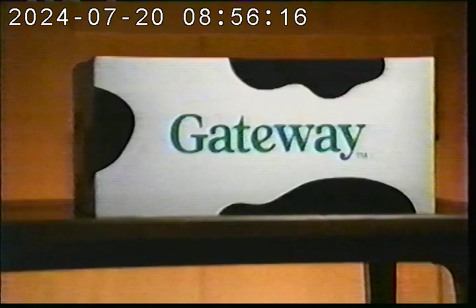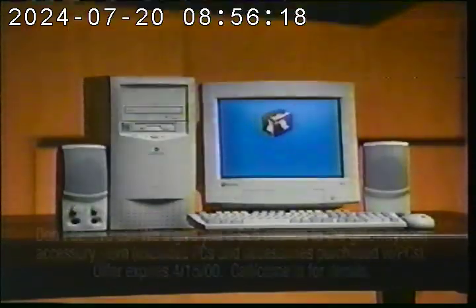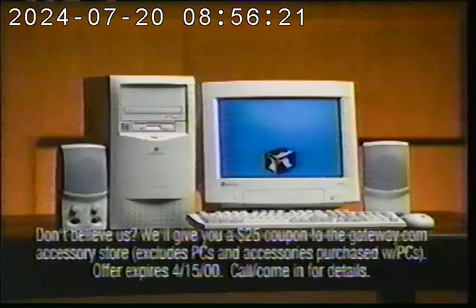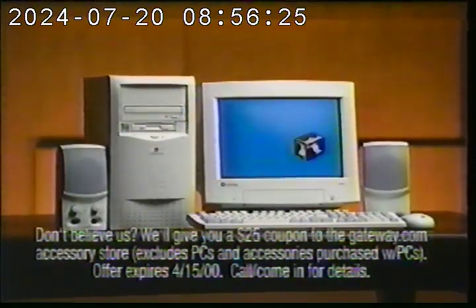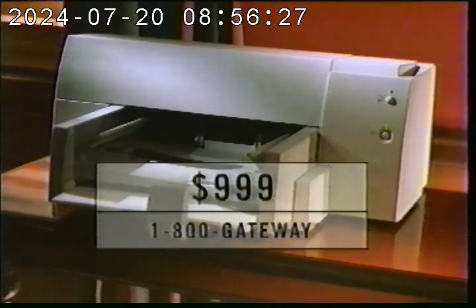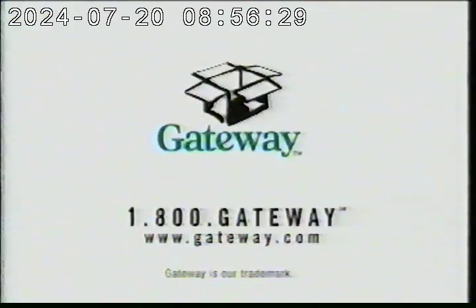With the Gateway Essential PC, you'll know you're getting your best computer for the money, guaranteed. Call 1-800-GATEWAY and get a Gateway Essential PC with an Intel Celeron processor, a year of AOL, and now a free color printer for $999. That should take away the mystery.